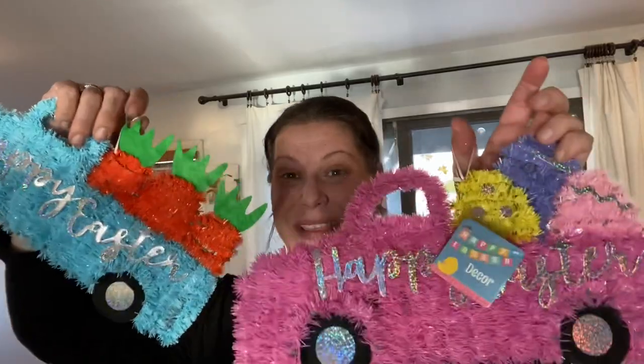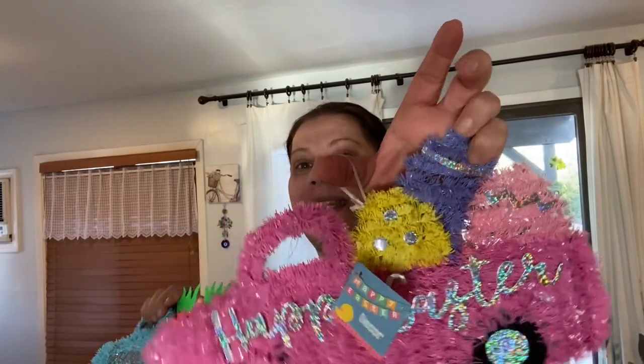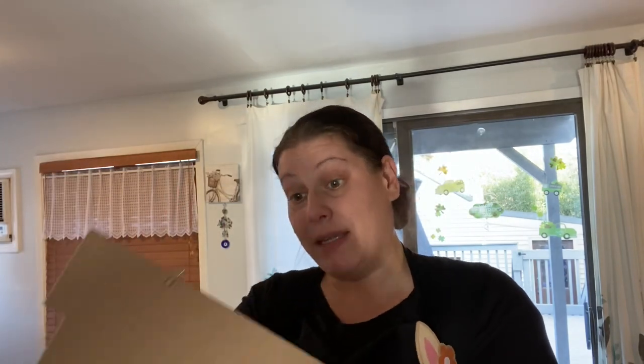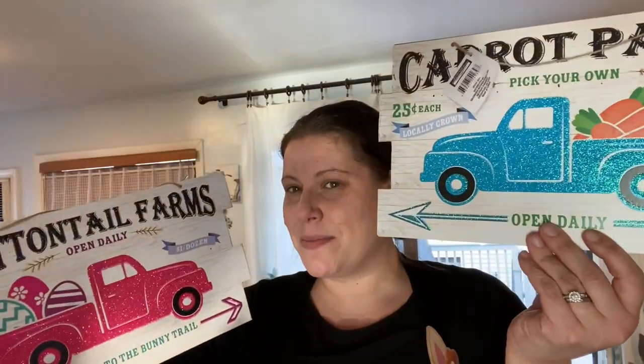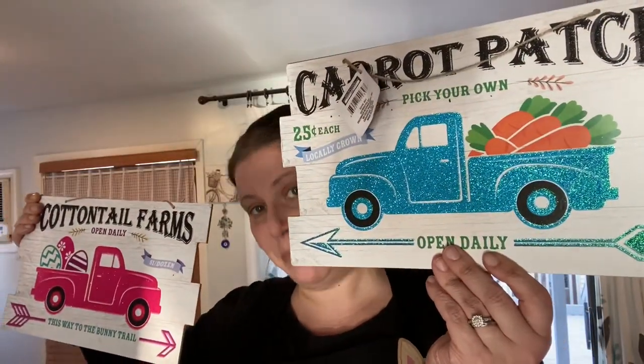Then I got the little tinsel trucks — my Easter isn't until May 2nd this year. I grabbed the blue Happy Easter tinsel truck with carrots and the pink one with Easter eggs. I also got the two wood signs with the trucks: Cottontail Farms with the pink truck and eggs, and Carrot Patch with the blue truck and carrots. They're absolutely beautiful — I love them.